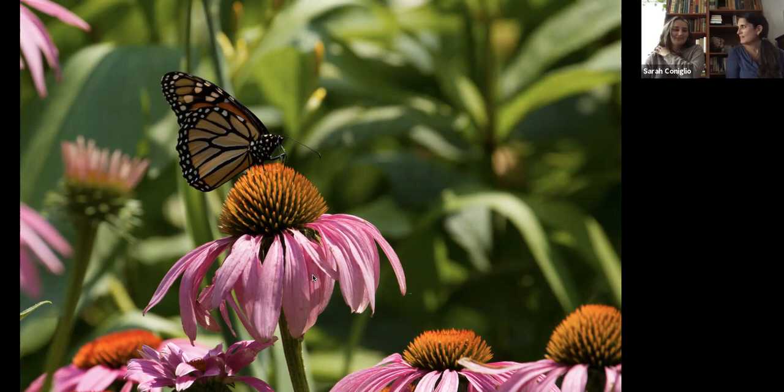This is a monarch butterfly, one of the most common butterflies, especially in the US. The way you can tell this is a female: the males have thinner veins — the lines on the wings are called veins — so these thicker ones tell us it's a female. Also, males have two distinct black dots on their bottom wings, and that goes across all butterflies. This one is on a beautiful echinacea flower.